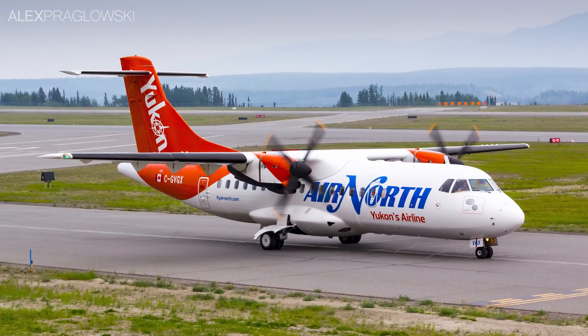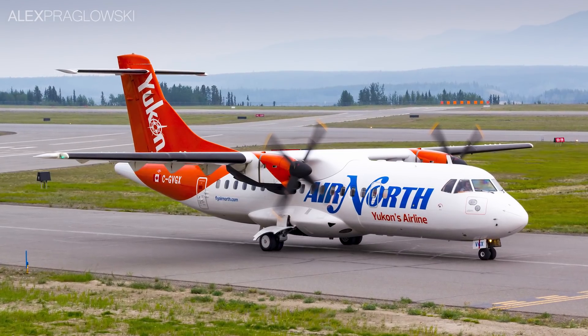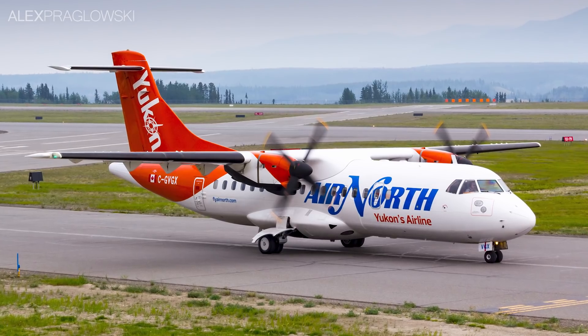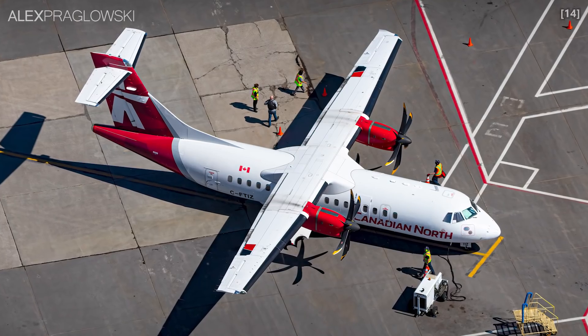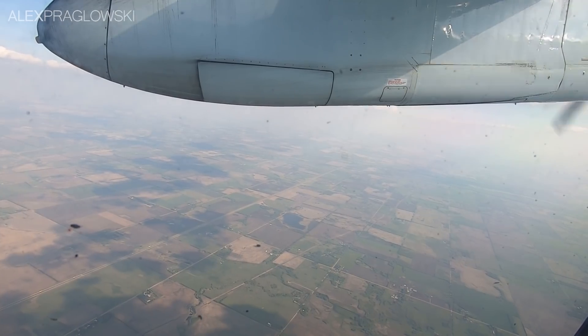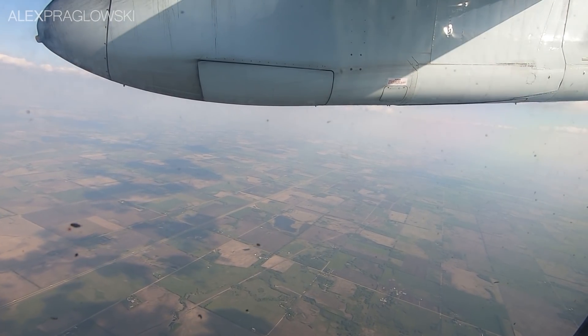Both Air North and Canadian North operate the type throughout Canada's three territories, flying ATR 42 300s and a mix of 300s and 500s respectively. Like other regional airplanes, though, these are also between 20 and 35 years old.